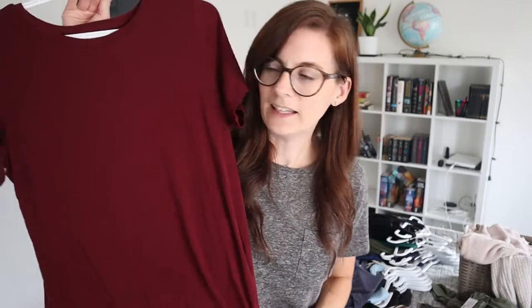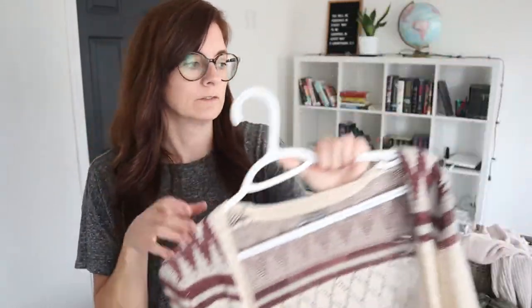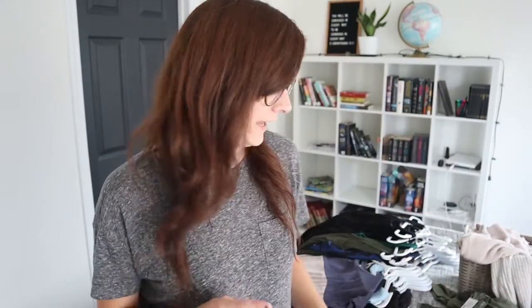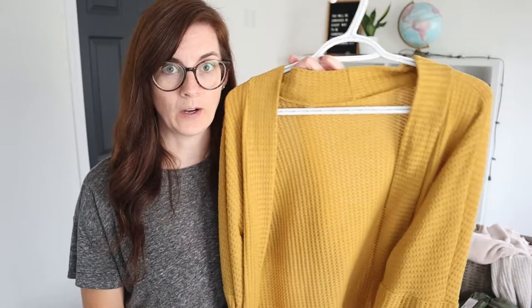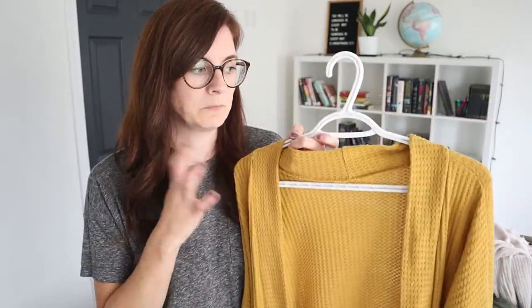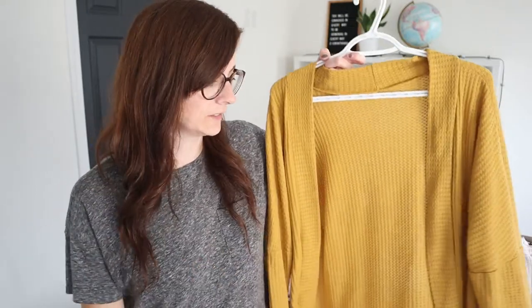First up is a t-shirt that's kind of drab and boring — I'm not even sure what to do with it, so we'll leave that one for now. Next is a cardigan I got thrifting last winter that I really like; it's staying. Then I have a little waffle knit cardigan I wear fairly frequently. I love mustard yellow as a sweater color, so keeping that one.